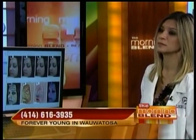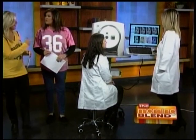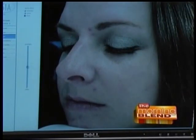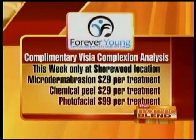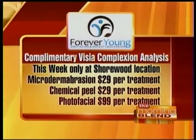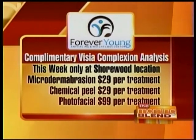We're doing a complimentary analysis, so we want to make sure everybody knows the specials going on. This week only at the Shorewood location: microdermabrasion is just $29 per treatment, chemical peels just $29 per treatment, and photo facials are $99 per treatment — that's only in Shorewood. You can find Forever Young Anti-Aging and Weight Loss Center in Shorewood on North Oakland Avenue, or in Tosa on West Blue Mound Road on the second floor.